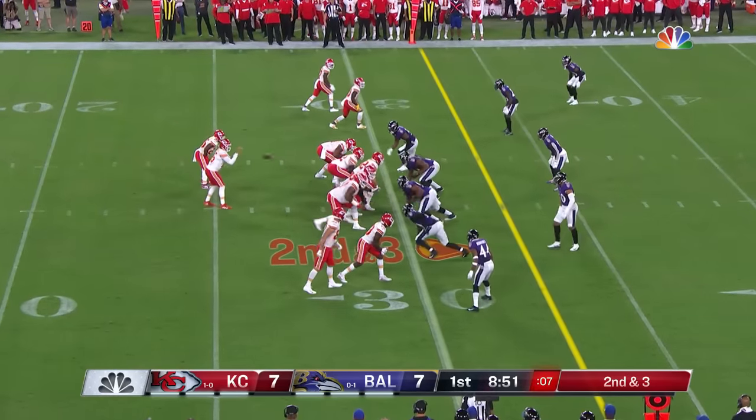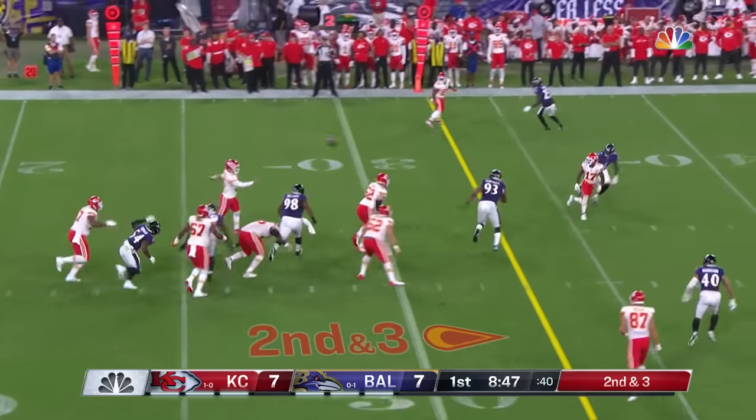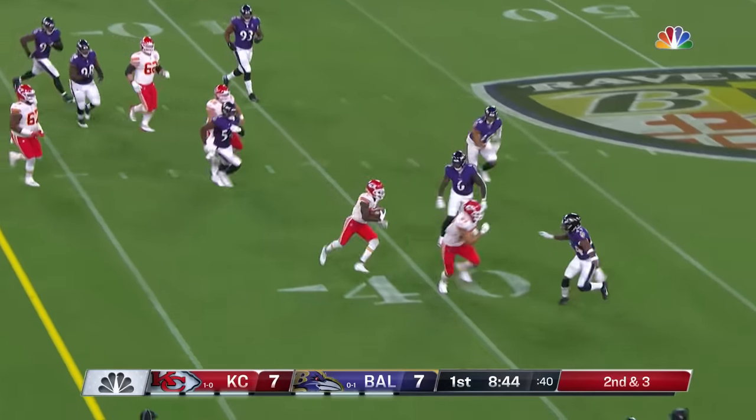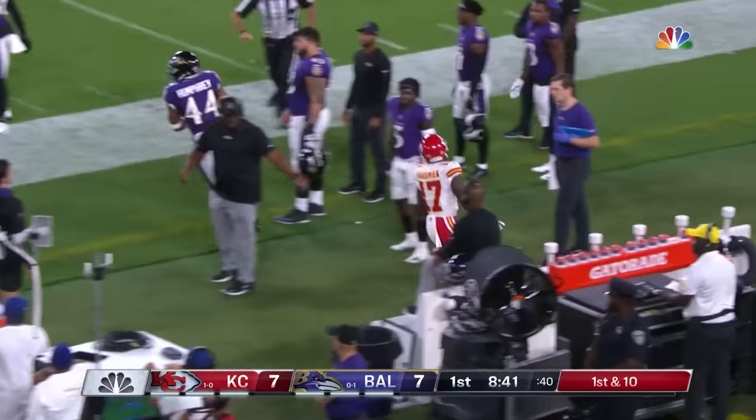It's second down and three. Mahomes steps up in the pocket, avoids the rush, throws — and that's caught. And that's Hardman again. Hardman is out of bounds near midfield.